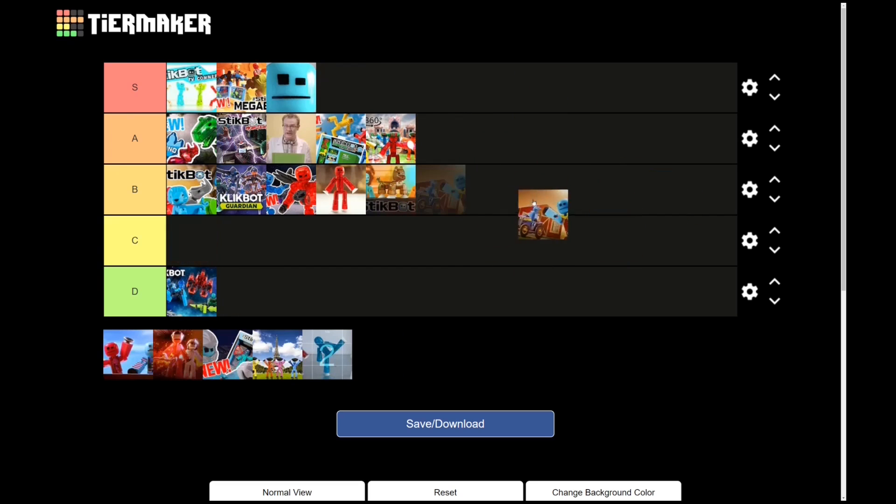Stikbot Studio farm set — honestly, I really appreciate the over-the-top humor that they do in the sets commercials, not just this one but also the pirate one. I'm gonna give them both A tier — these are pretty good.